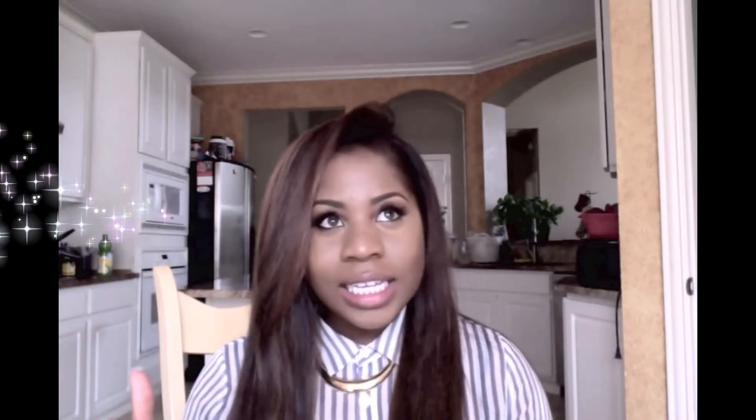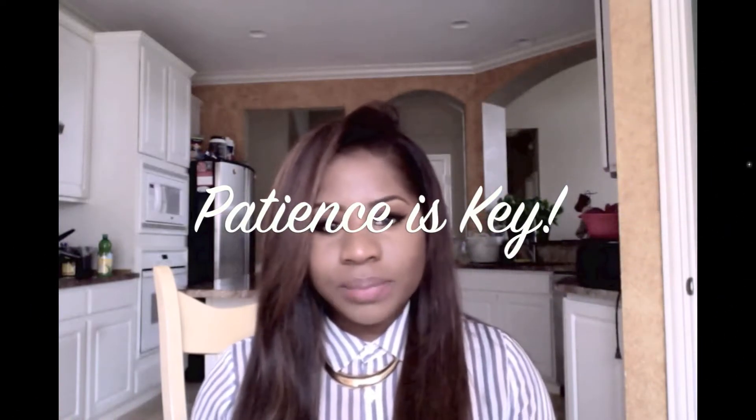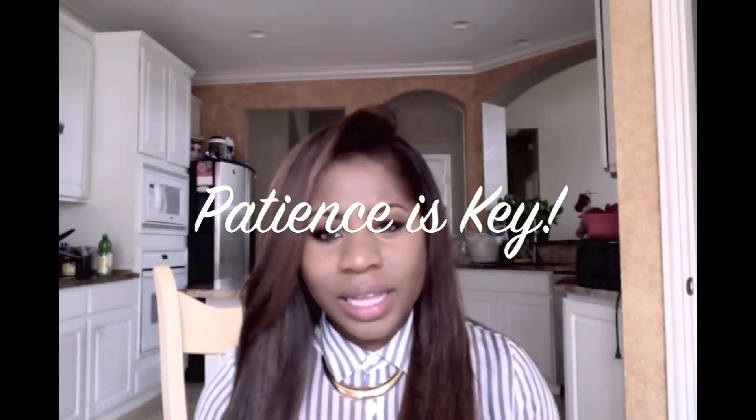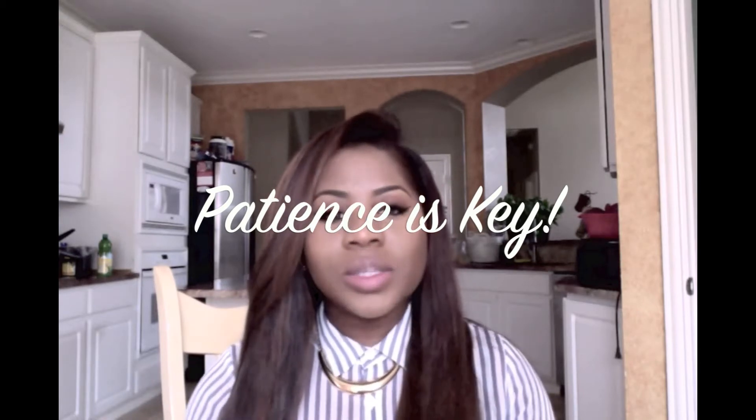To me it was worth the wait. I did wait one to two weeks before I got the hair. I know lots of people complain that it takes so long, but it is worth every moment because you will not find hair this beautiful. Valencia Rose, thank you so much — this hair is amazing and I'm so glad that I found this company.